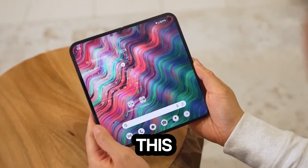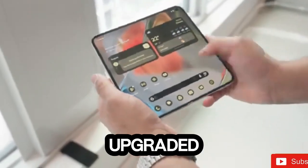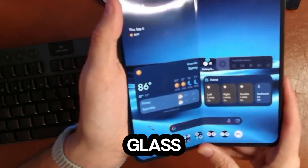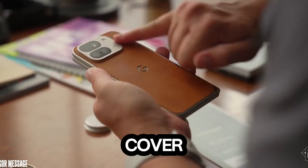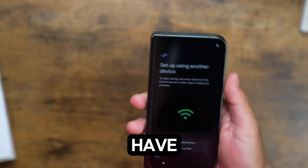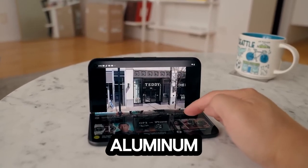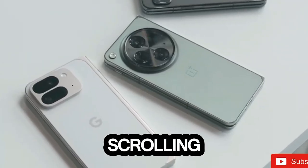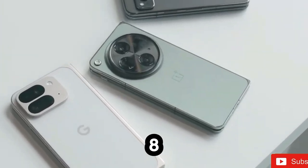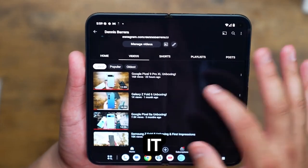This foldable is slimmer and lighter than its predecessor. The materials have also been upgraded — we're talking Gorilla Glass Victus 2 protecting the back and cover display, and a frame made of aluminum. And don't worry about dropping it in the sink while scrolling: it's IPX8 rated for water resistance. Dust, though, not so much — keep it out of the sandbox.